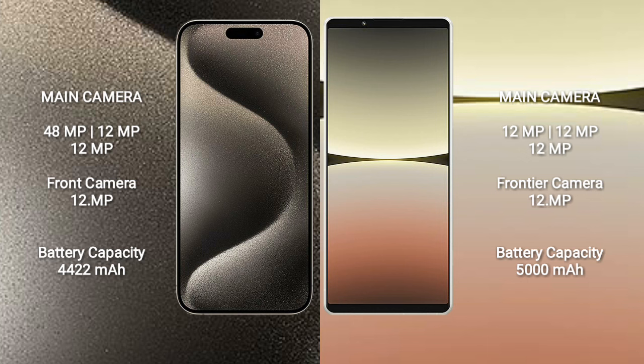iPhone 15 Pro Max has a 4,422mAh battery with 33W fast charging support. Sony Xperia 5 Mark 4 has a 5,000mAh battery with 30W fast charging support.